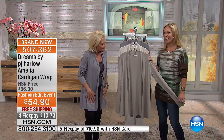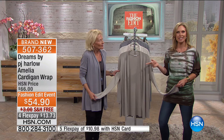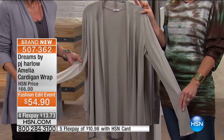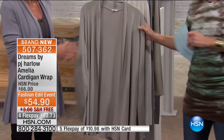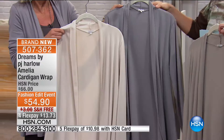This is the cardigan wrap — one of those great pieces you can wear lounging at home or out. Tina has styled it back with leggings, a little tank top, and some great boots. Super comfortable, really soft. We have this today at $54.90 — our special Fashion Edit event price — so you're saving about eight dollars. Four flex pays at $13.73, and we have it in three color options: clay, eggnog, and dark silver.